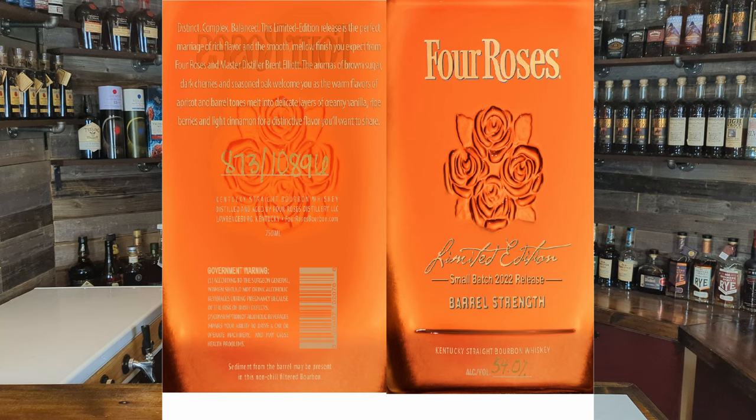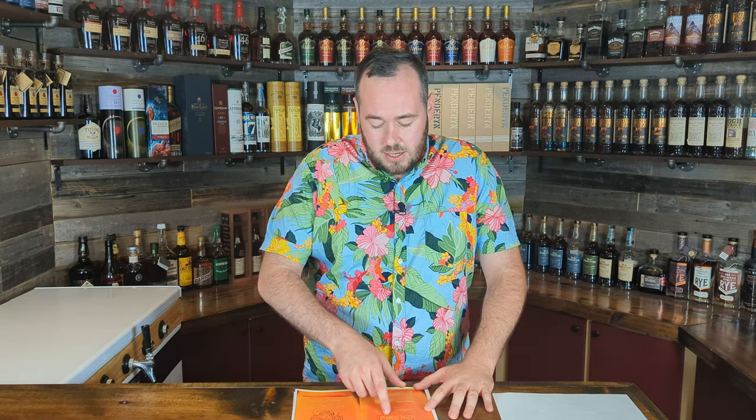Every year the Four Roses Small Batch label looks similar — the main difference is the ABV on the front. The back reads: 'A distinct, complex balance — this limited edition releases the perfect marriage of rich flavor and the smooth, mellow finish you expect from Four Roses, from master distiller Brent Elliott. Aromas of brown sugar, dark cherries, and seasoned oak lead to warm flavors of apricot and barrel tones melting into creamy vanilla, ripe berries, and light cinnamon.' MSRP is $150–$250, but expect lotteries. The label shows roughly 10,890 bottles — very limited, so snap it up if you see one.